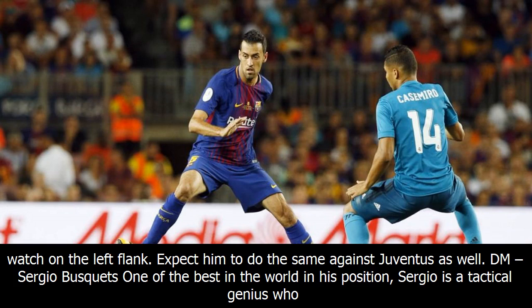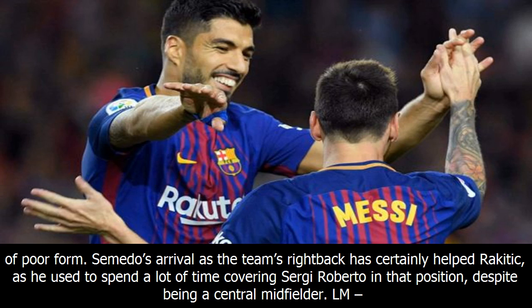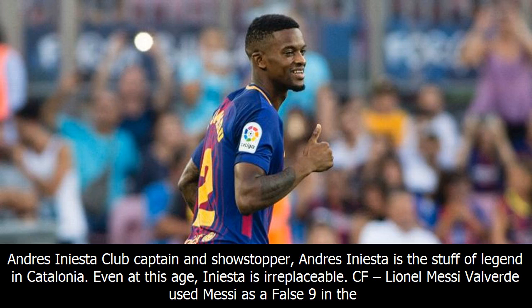DM: Sergio Busquets. One of the best in the world in his position, Sergio is a tactical genius who knows what to do and exactly when to do it. Busquets is Barca's ticking clock, the rhythm setter. CM: Ivan Rakitic. Rakitic was back to his brilliant best this weekend after a long period of poor form. Semedo's arrival as the team's right-back has certainly helped Rakitic, as he used to spend a lot of time covering Sergio Roberto in that position, despite being a central midfielder.